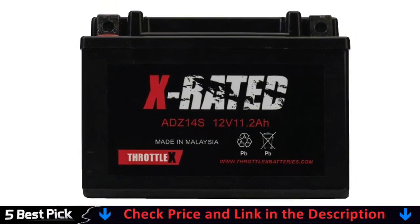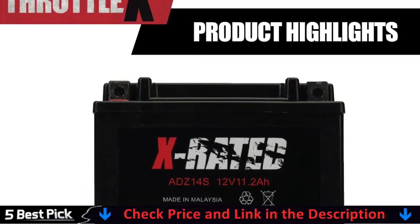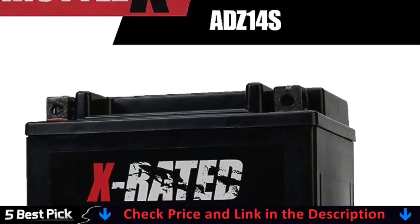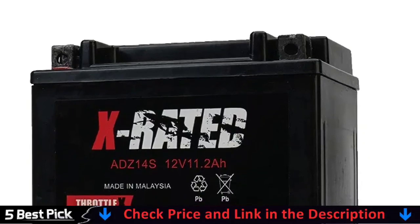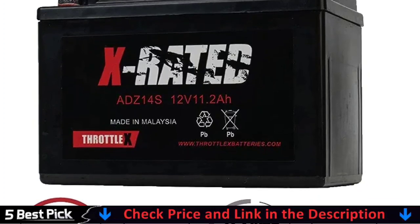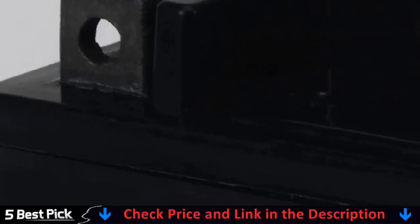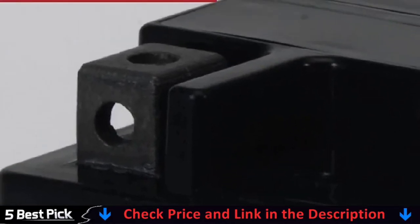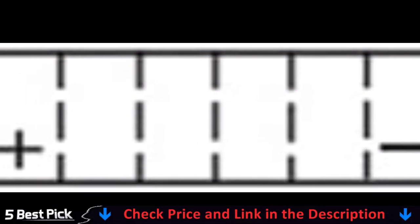We don't inflate our cranking amps; instead, we provide you a bigger lithium battery inside for optimal performance. The ThrottleX ADZ14S restart lithium motorcycle and power sport battery features built-in jump starting, ensuring that you are never stranded by a dead battery again. Simply press the restart button on the battery, start your vehicle, and go. A remote restart device is also available, which eliminates the need to access the battery to activate the restart feature.